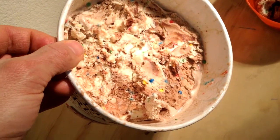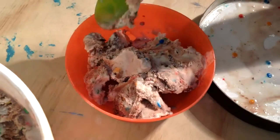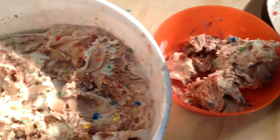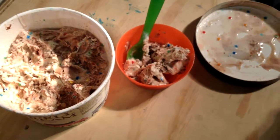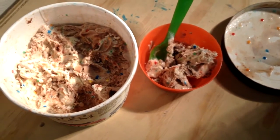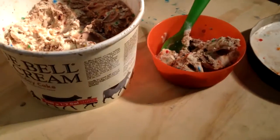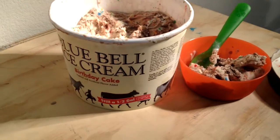It's got some chocolate swirls and all different colors. What does it taste like? Go ahead, put some in your mouth and tell us what it tastes like. It tastes like a cake with sprinkles and chunks of cake. Is it your favorite? It is his favorite!